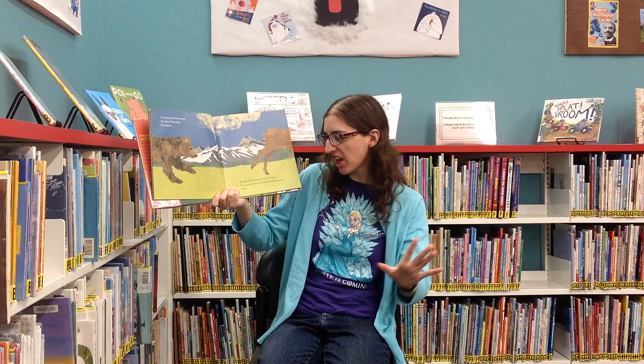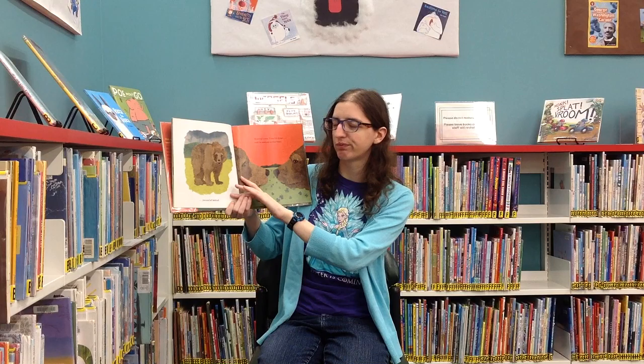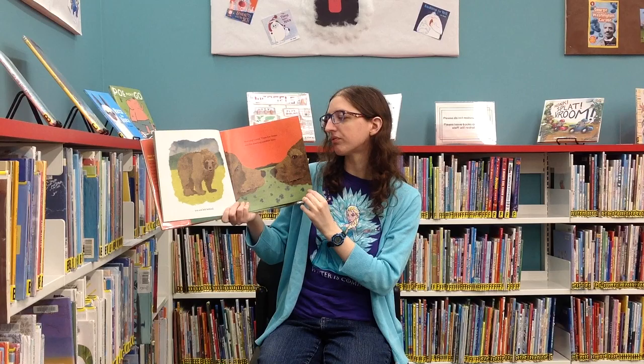Can you hunt like a bear? It's June. Find food. But where? An elk calf has strayed from its herd. Body bounding, brace — you are left behind. They got away. Hunting's over. Time for clover. And for meeting another bear.